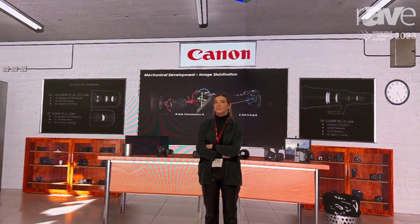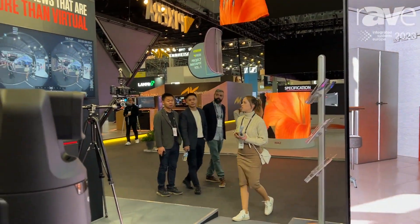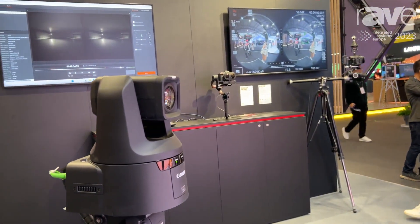Here we've got our CRN500 4K PTZ camera with a 1-inch sensor, dual pixel CMOS autofocus, and fantastic low light capabilities.